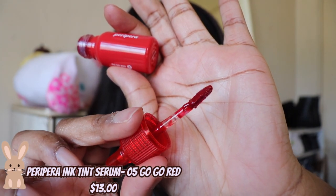Next up we have the Peripera Ink Tint Serum in shade 05 Gold Red. This is one of my favorite shades for summer — it's so bright and so red. If you want a good red tint, this is for you.